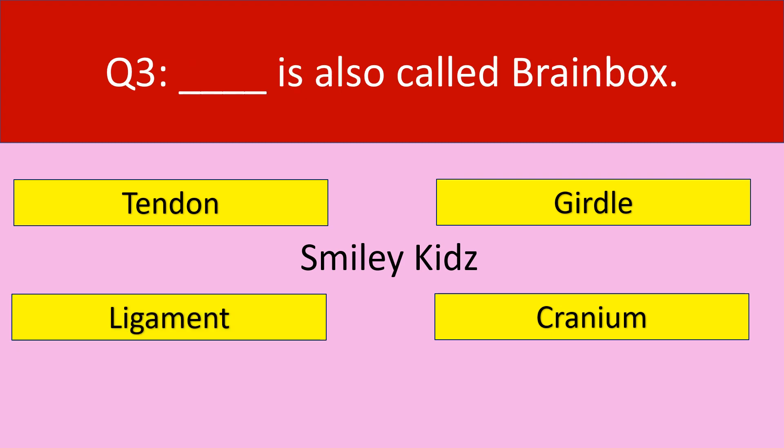Question number 3. Dash is also called brain box. Your options are tendon, girdle, ligament, and cranium. Your time starts now.